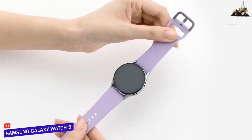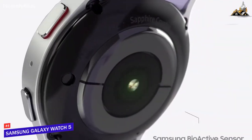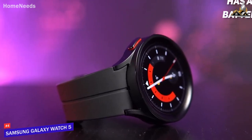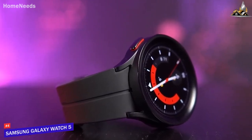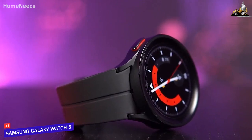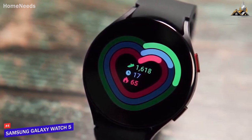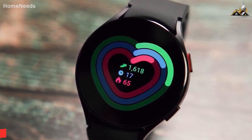The watch also has a bioactive sensor, which will allow you to achieve your wellness goal by measuring body composition. The watch also has a great battery life that will last you all day, even with heavy usage, making it a great option for those who are always on the go. With its powerful hardware and advanced features, the Samsung Galaxy Watch 5 is a great choice for anyone looking for a high-performance smartwatch.